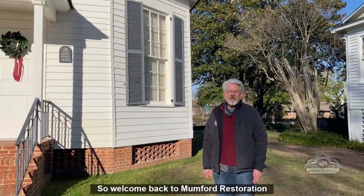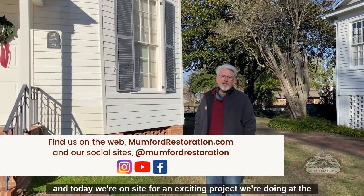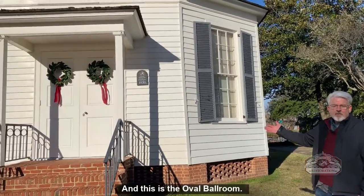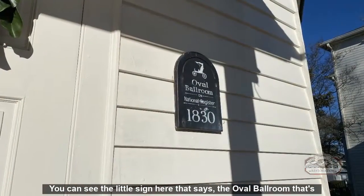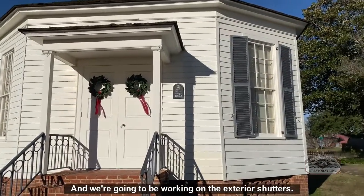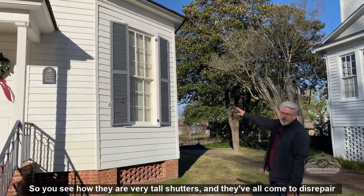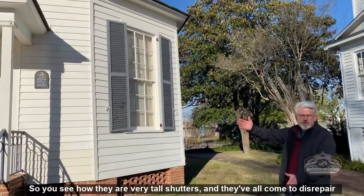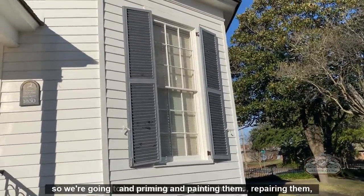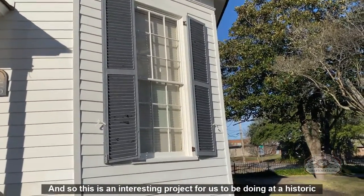Welcome back to Mumford Restoration. Today we're on site for an exciting project at Heritage Square Historic Home — this is the oval ballroom, which is on the National Historic Register. We're going to be working on the exterior shutters. They're very tall shutters and they've all come to disrepair over time, so we're going to be reconstructing, repairing, priming, and painting them.